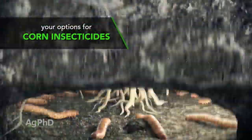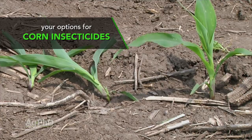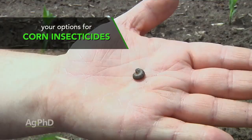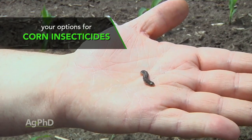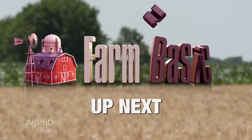We're also going to talk about insecticides that you can use on corn to stop those bugs from robbing your yield and destroying your crop. We saw so many corn rootworms and other secondary insects in corn this year, it was crazy. Later in the show we've got a Weed of the Week as we always do, and an Iron Talk as well. But first, here's this week's Farm Basics.